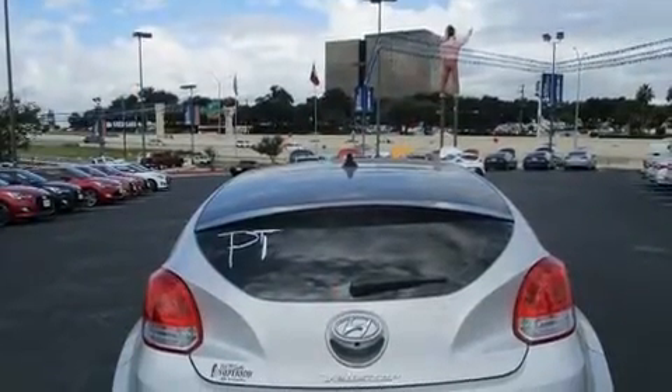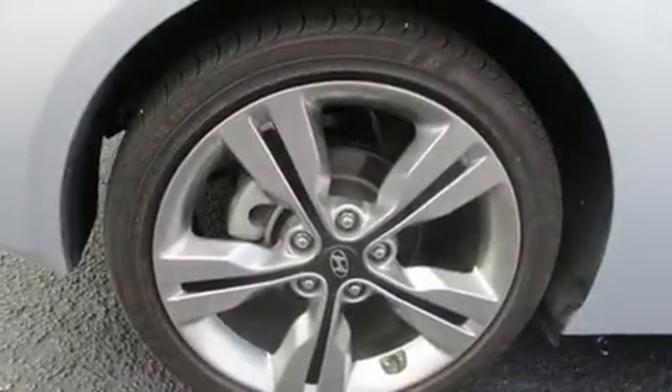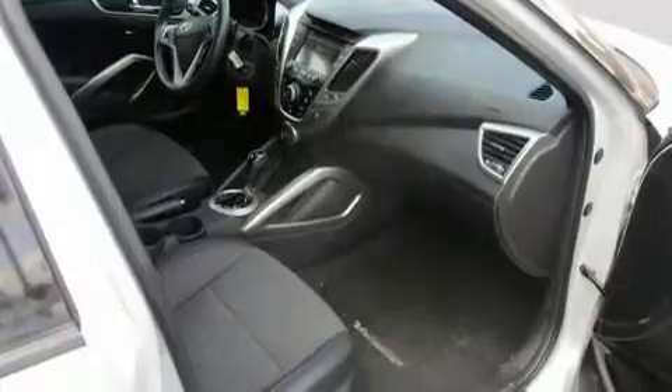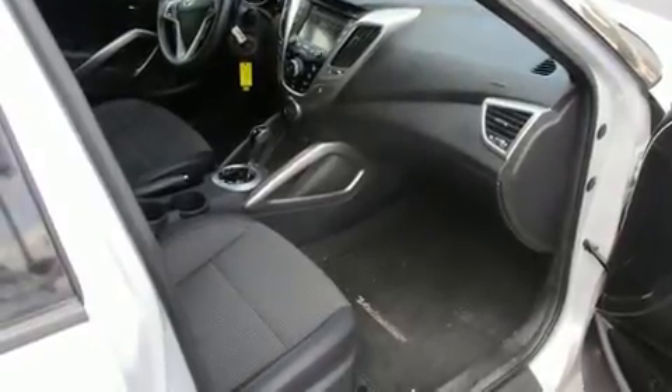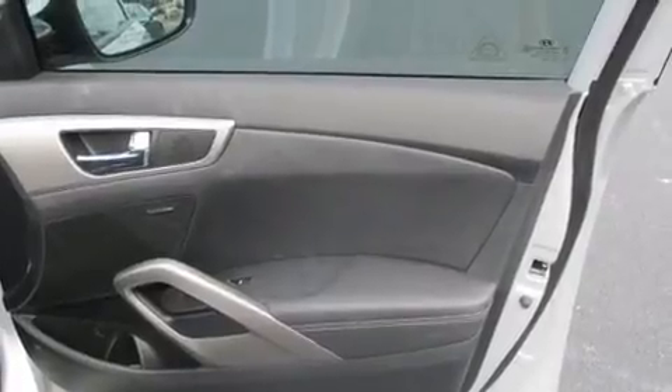Hyundai ensures the safety and security of its passengers with equipment such as dual front impact airbags with occupant sensing airbag, head curtain airbags, traction control, a panic alarm, and four-wheel disc brakes with ABS. Brake Assist technology provides extra pressure when applying the brakes.